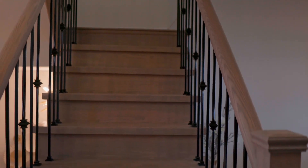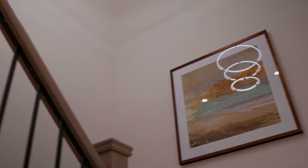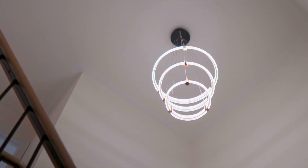Now let's make our way upstairs where the bedrooms are. Look at the ceiling's height and the stunning large chandeliers in the center.